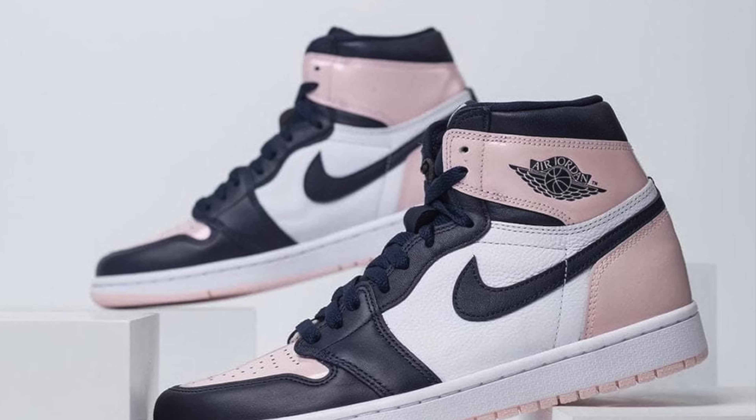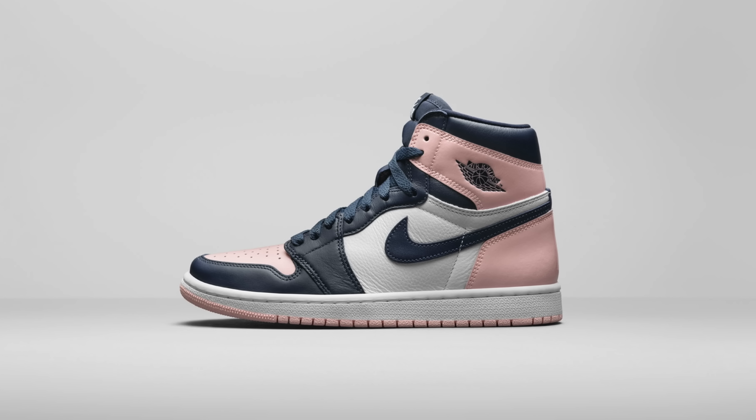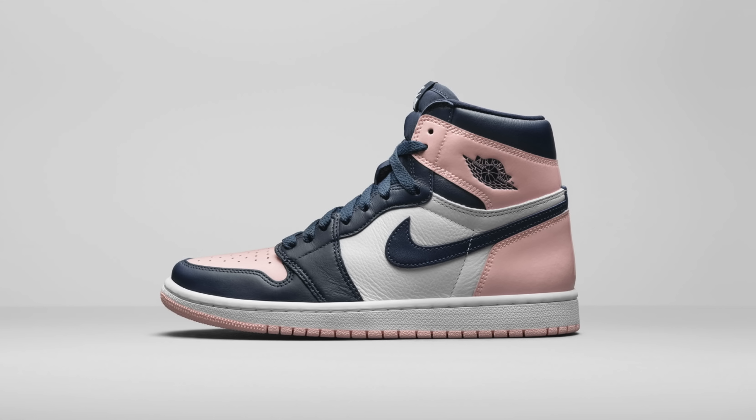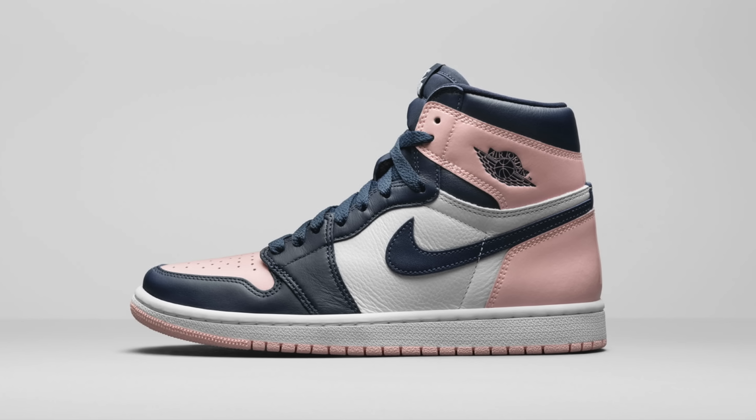Next up at number eight, we've got the Women's Air Jordan 1 High Atmosphere. This is actually the first shoe on the list that has yet to release, at least at the time of filming this video. This might be one of the most anticipated women's Jordan 1 releases of all time. I can't remember a women's Air Jordan 1 that people have been this excited about — I definitely think it stems from the fact that this Jordan 1 looks a lot like a very popular pair of Jordan 1s that released a couple of years back. It's a pink Air Jordan 1 with a black toe color blocking, which is going to be a very clean look.